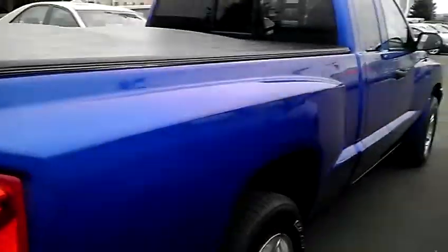Take a look at the tonneau cover on the back. Nice and clean with the bed liner. Just a beautiful truck.